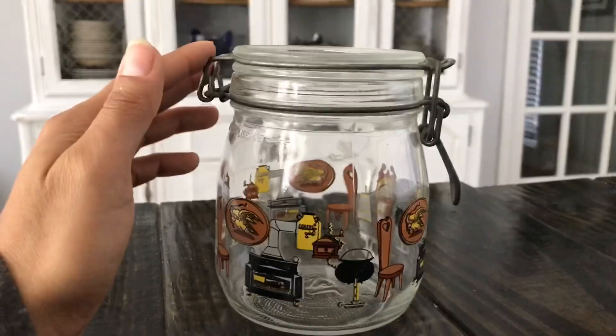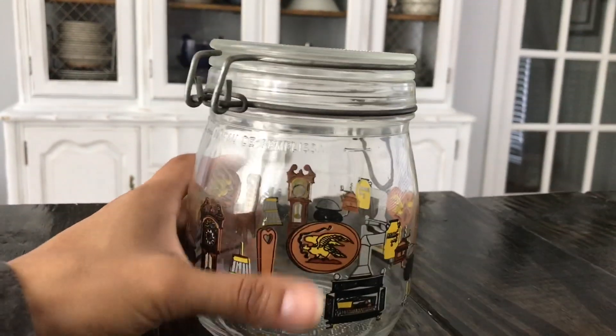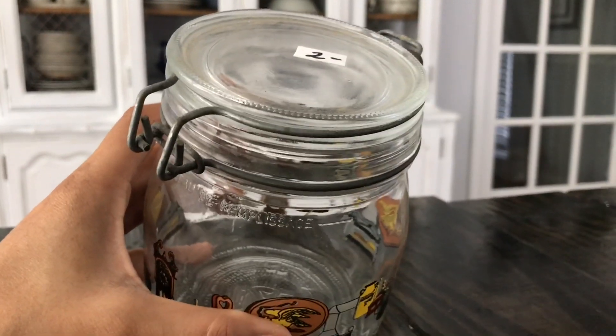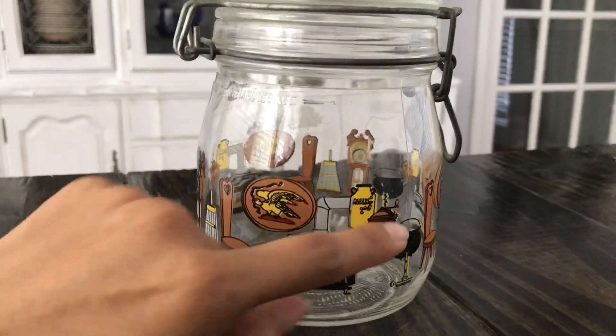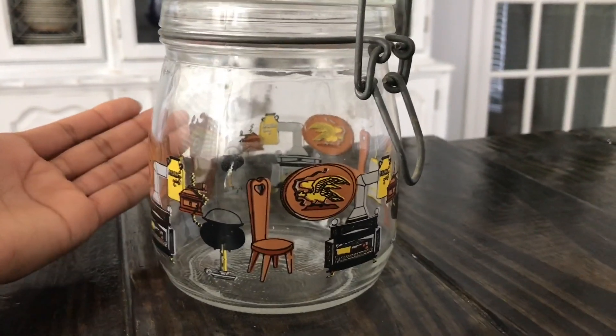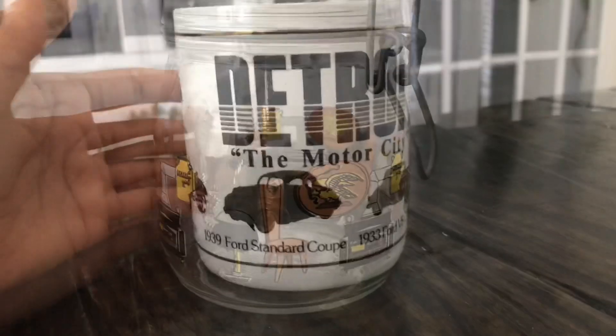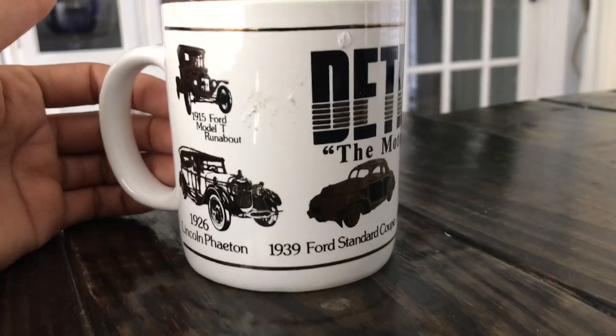I'm thinking most likely it'll go in my craft room because none of my other jars in my pantry actually coordinate with this at all. But I just couldn't pass it up — it was two bucks and I got it for a dollar. I thought that was just a really cute and unique little design. You're not gonna find that in a dollar store, and if you did you'd probably buy it.